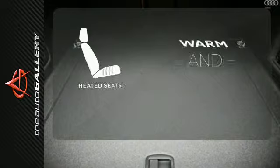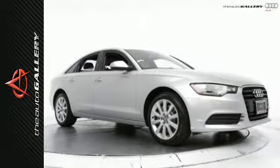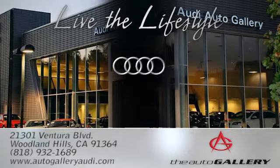Wrap yourself in the comfort of heated seats. Take hold of the steering wheel and you may never let go. Come in today. The Audi Auto Gallery, 21301 Ventura Boulevard in Woodland Hills, California.